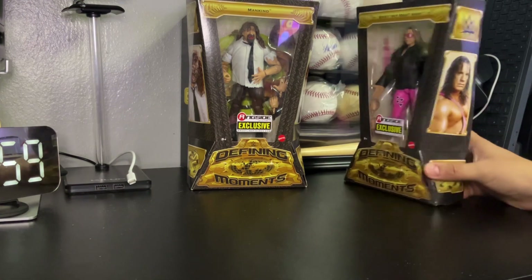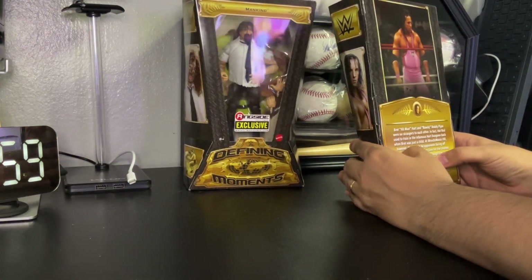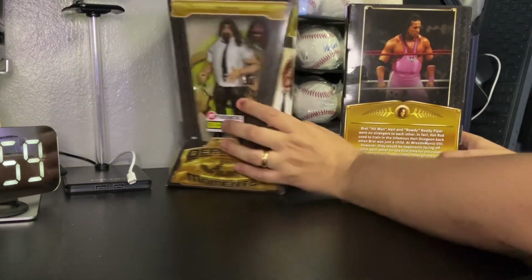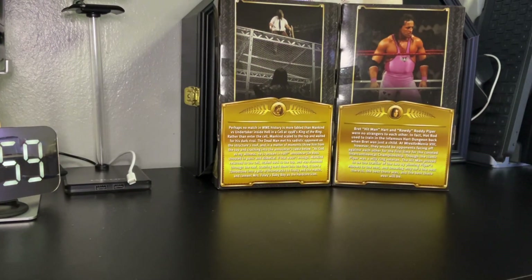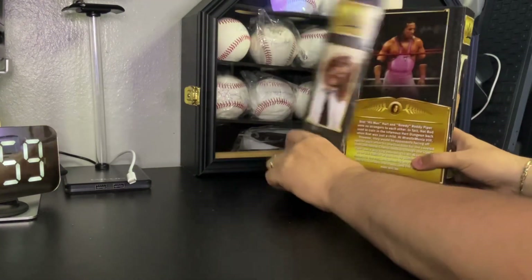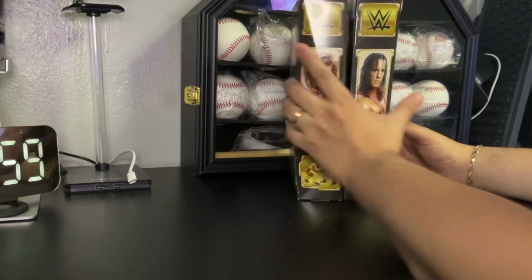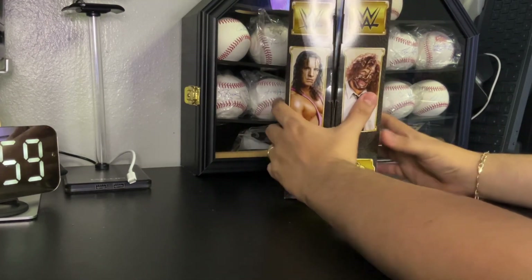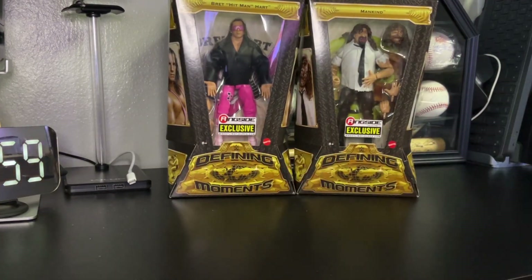This is Mankind from Hell in the Cell, and this is Bret the Hitman Hart when he was going against Roddy Piper. Here is the backside — pretty cool packaging. Here's the side piece with awesome pictures, and the other side has the same pictures. I'm gonna unbox this package so we can get up close to Bret the Hitman Hart and Mankind. Stay tuned!